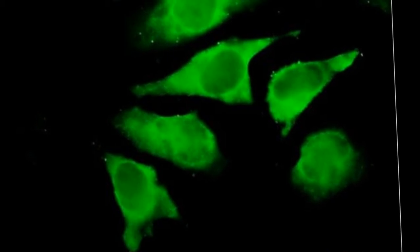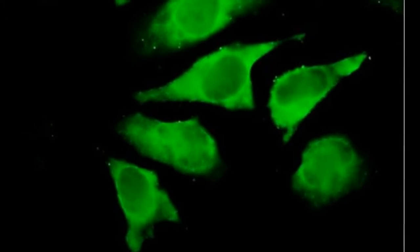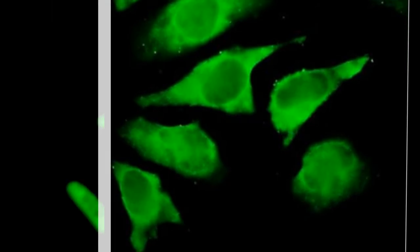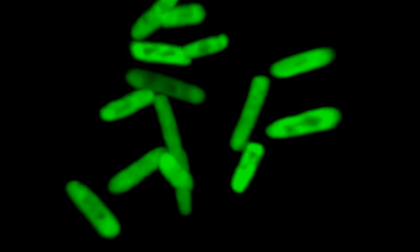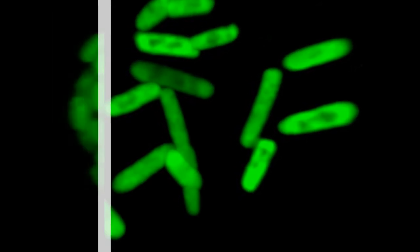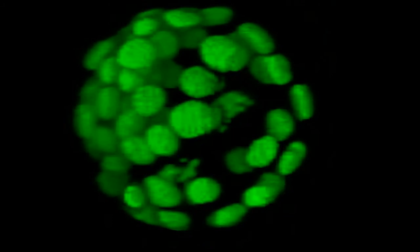Scientists have programmed semi-synthetic bacteria to create an alien protein that glows green. Researchers have reached a new milestone in their effort to expand the genetic alphabet of life by designing a strain of E. coli bacteria that creates proteins unlike anything cells can produce naturally. The technique, detailed in a paper published today in the journal Nature, could lead to the production of totally new types of protein-based medicines, plastics and biofuels. It could also stretch the definition of natural versus artificial life.